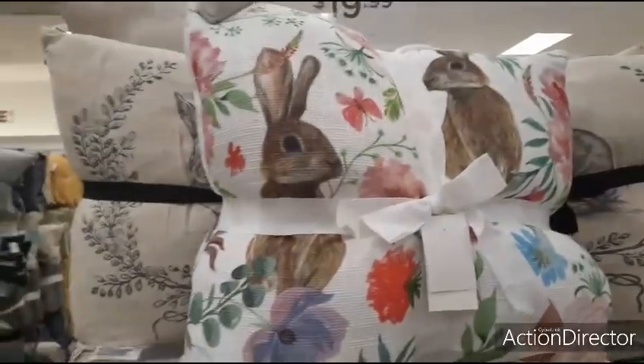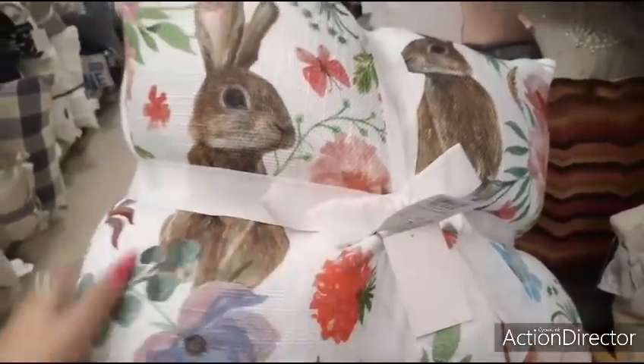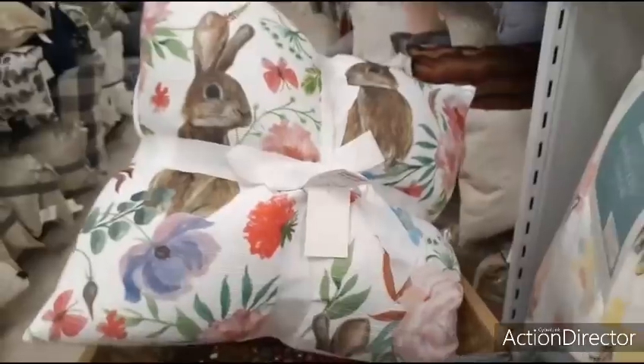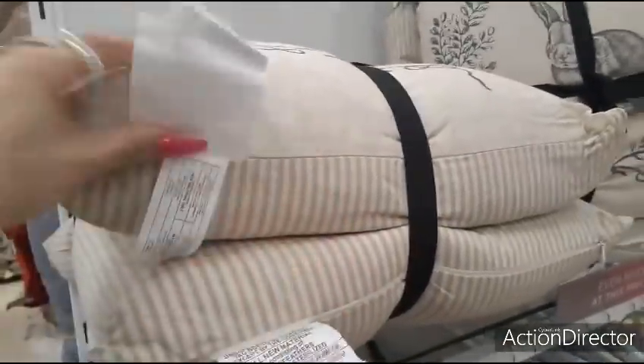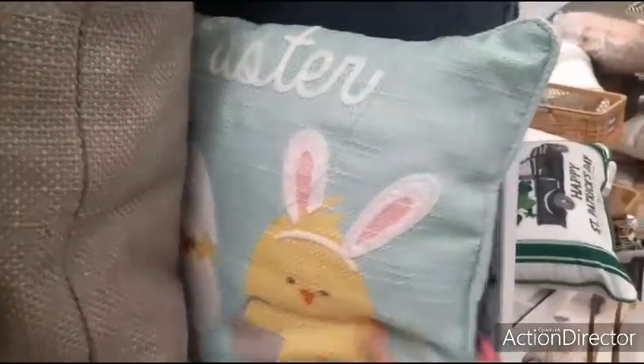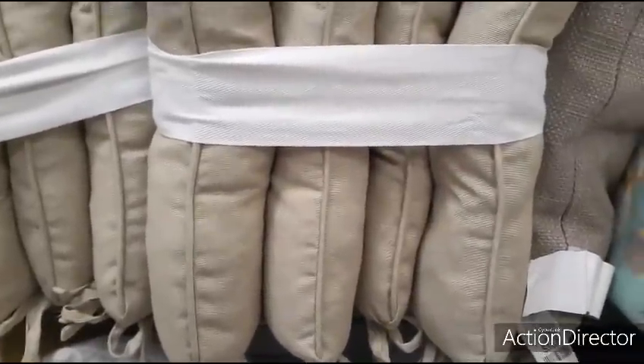We're going to move up — look at the cute super cute pillows. Let's take a look and see how much. $19. Those are really nice. These are cute too — I like them because they can wear and tear. $19.99. $16.99 — it just says Easter with the little chicks against the teal. $19.99 seat cushions.